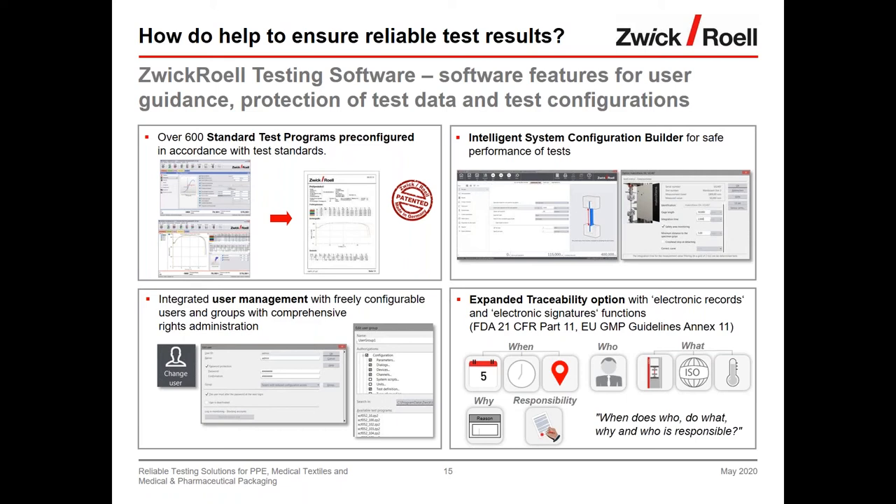The first feature is pre-configured standard test programs. Normally a customer must buy a standard, read the testing requirements, and configure the test. Zwick Roell has already done this work — going through the standards, checking requirements, setting up test configurations, and preparing protocols — so it's an easy start for customers. With around 600 pre-configured standards available across all industries, this significantly reduces setup time.